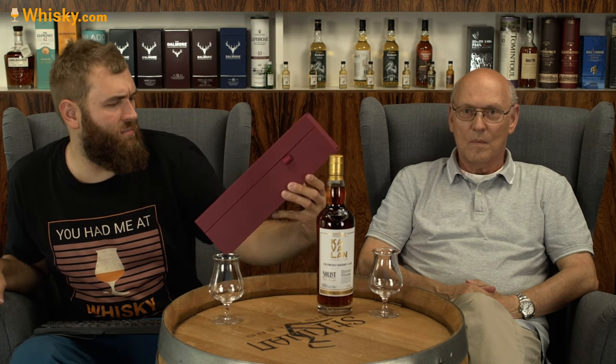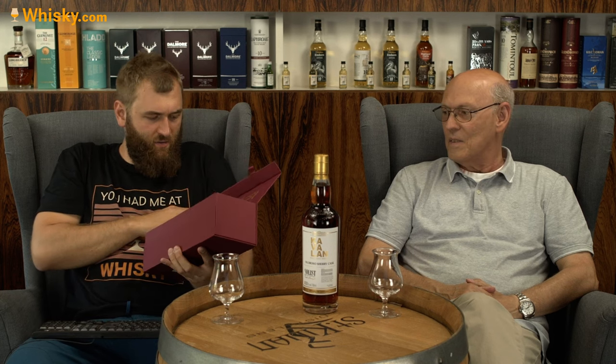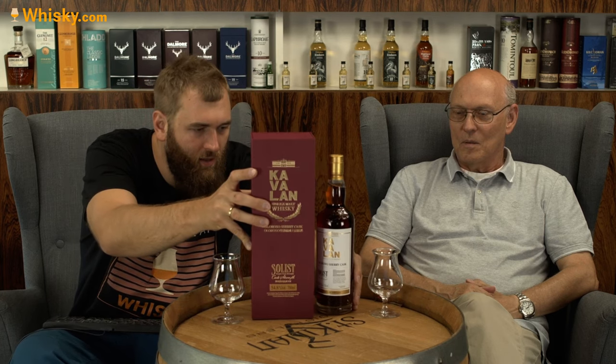Because it's not already on the cask, I'll add water when tasting. The Solist is a series of single cask whiskeys — they all have a serial number, a cask type, and the signature of the master blender. Our cask is number S170425049D, exclusively from Germany, and it's an Oloroso Sherry Cask.